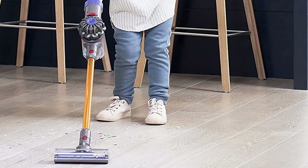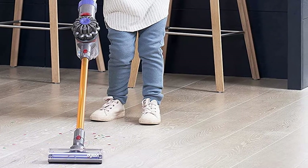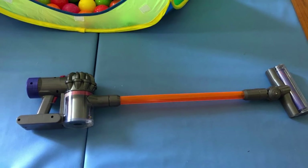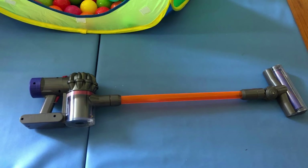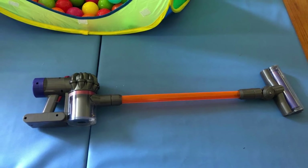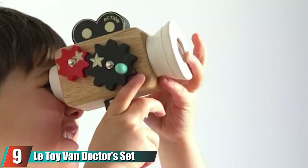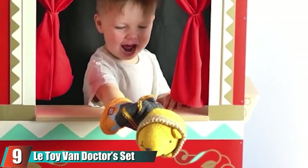Our child tester Luke, age 3, couldn't wait to get his vacuum out of the box and fit the handle attachment. His mom Katie was impressed with how sturdy it is and declared it definitely worth the money. Next, at number nine, we have the Toy Van Doctor Set.